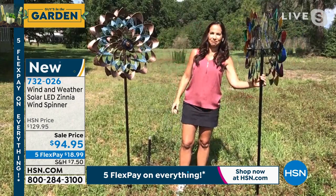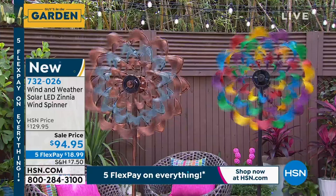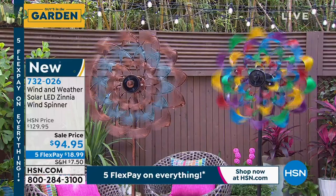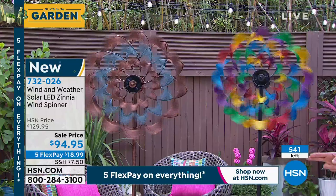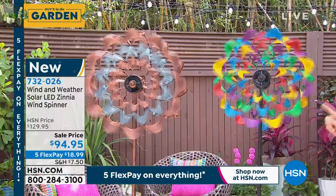Put it in that place where you drink your coffee in the morning — the spinning blades will take you on a little mental vacation. $35 off, HSN credit card new members get $40 in their account, bringing the price to $54.95. Five flex pay on everything. Item 732026. Down to now only 190 left in the multicolor — we're getting to the point of last call.